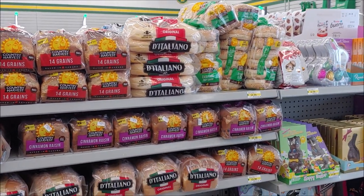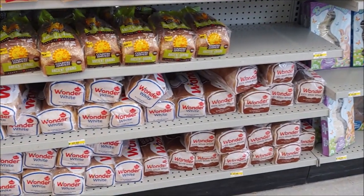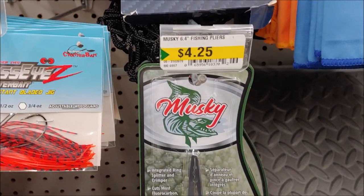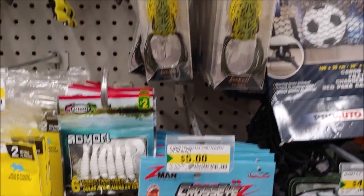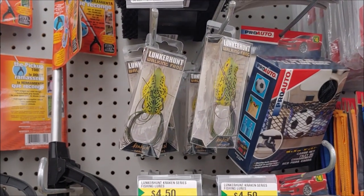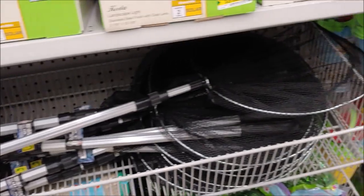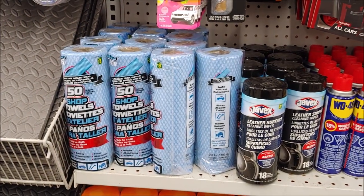There's a bigger bread selection here — bagels and a bunch of Wonder Bread. Some fishing equipment, including one brand from Muskie and a few others. Fishing nets. WD-40 and shop towels.